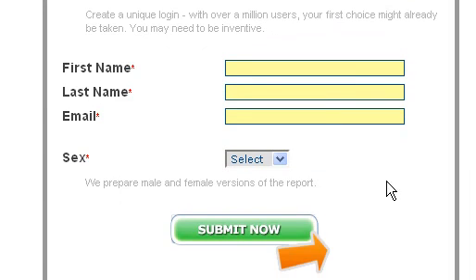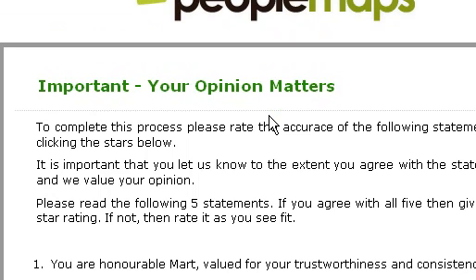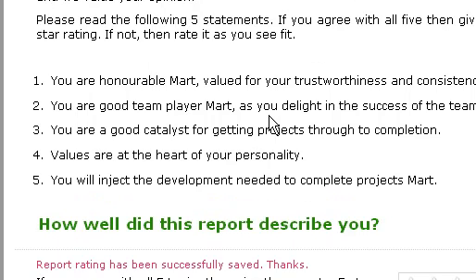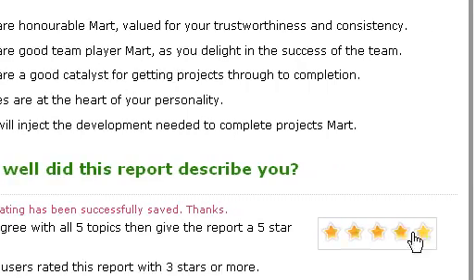Once the candidate completes the registration form, they're taken to this page — and this is when it gets interesting. What we do here is provide the candidate with feedback on the answers they have just given. We give them a mini personality report consisting of five statements, and we ask the candidate to rate and evaluate those five statements. If they agree with all five, they give it a five out of five; if they don't, they rate it accordingly.